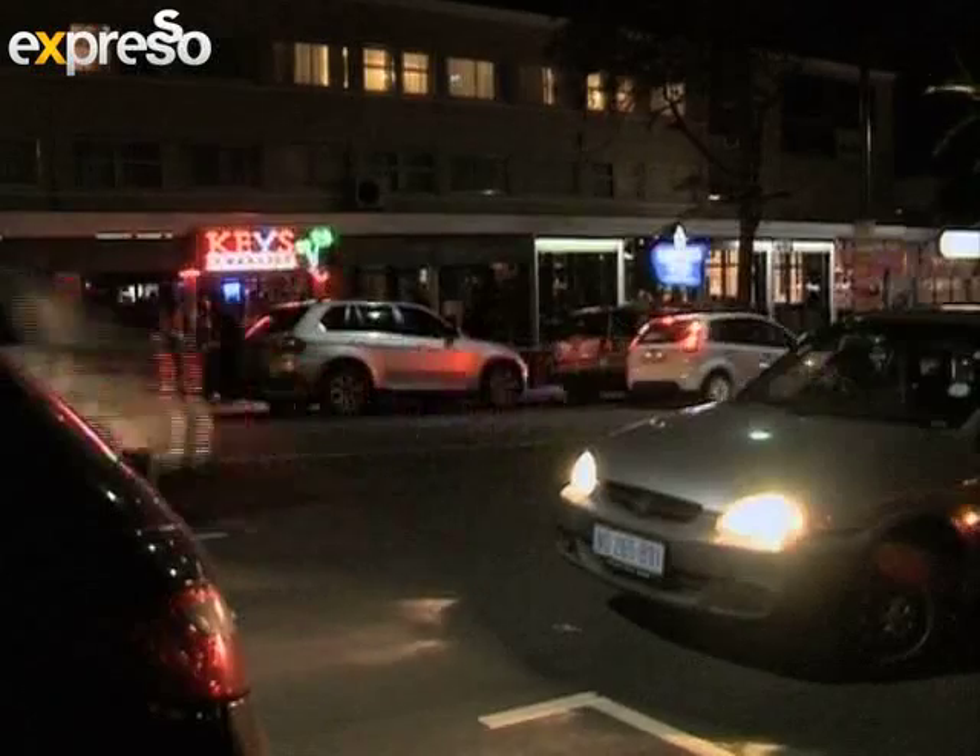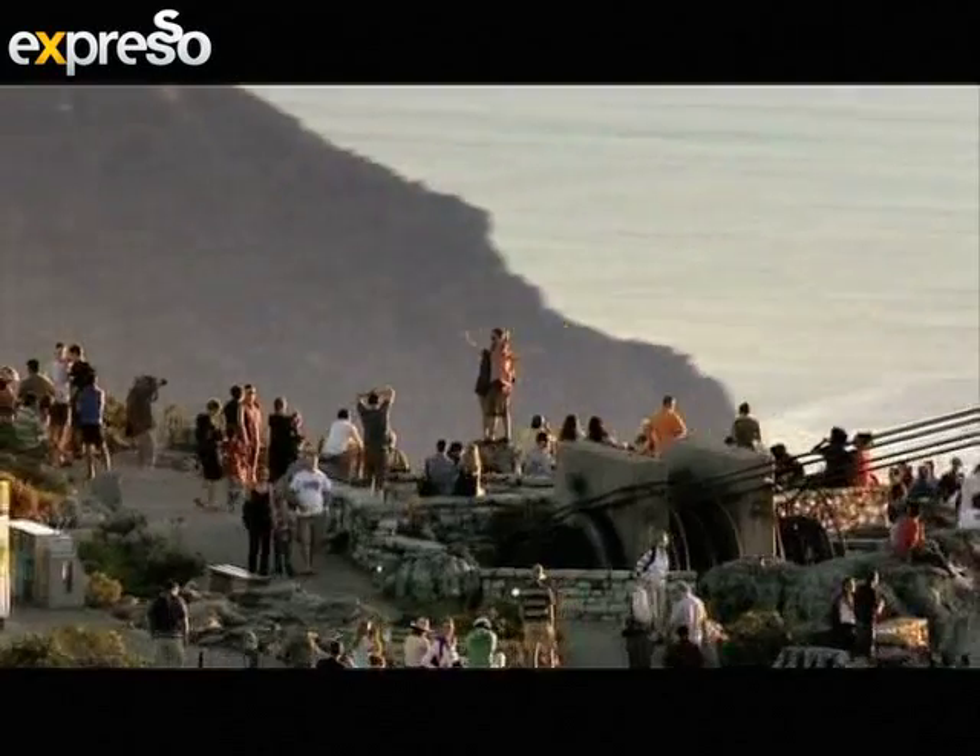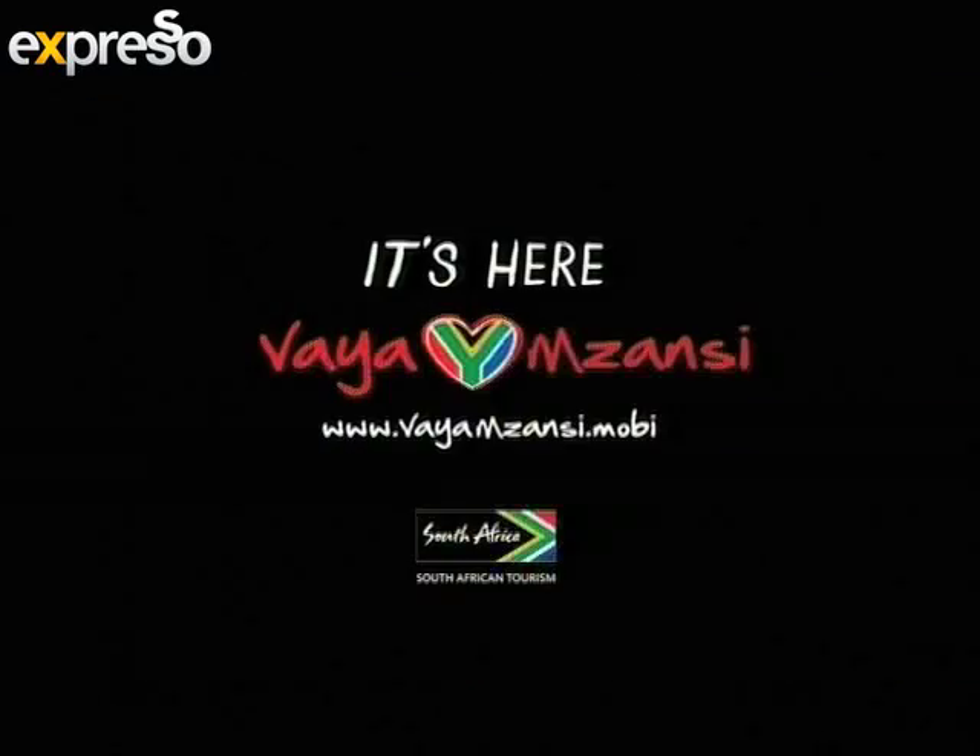It's here. Explore Mzanzi and discover what you're looking for — it's here.